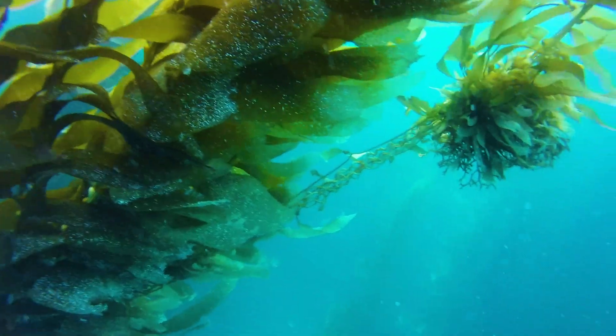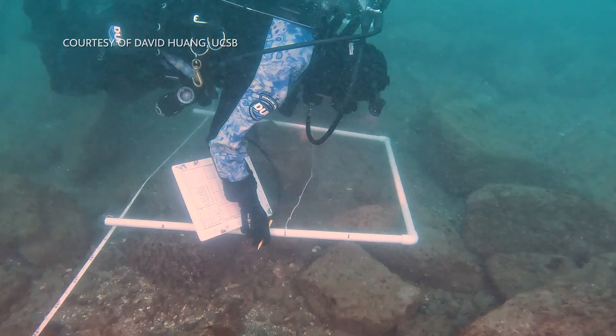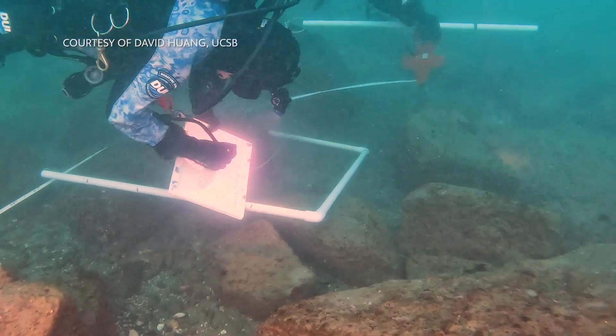Artificial reefs can play a role and be one of the tools in the toolbox for how we might restore or create habitat that kelp can then colonize, but it's important that whatever we do is really based on the best available science. There was a lot of thought and a lot of science that went into the design of the artificial reef.